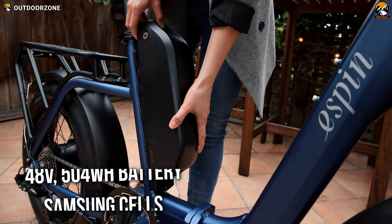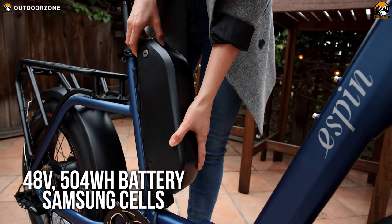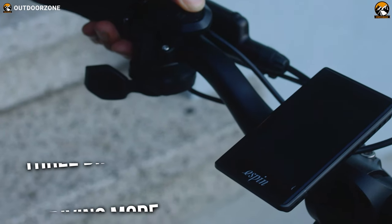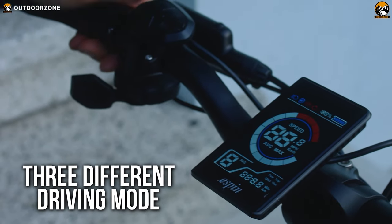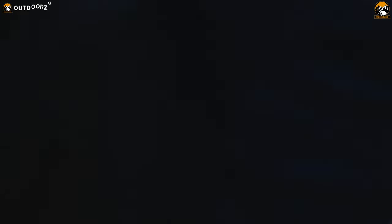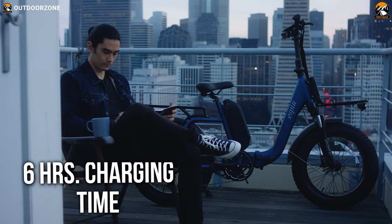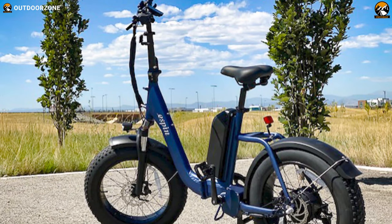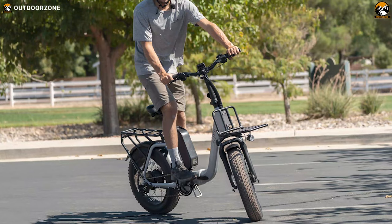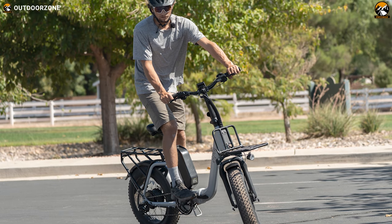The Nesta E-Bike comes with a 48-volt, 504-watt-hour lithium-ion battery with Samsung cells to power up the fantastic motor. Having three different driving modes, you'll be provided with a balanced mileage of 20 to 40 miles according to your usage, and a simple 6-hour charge will make you go all day long without breaking a sweat. To conclude, the Espen Nesta E-Bike comes with balanced power, versatility, and top-of-the-line features to make your ride comfortable no matter how rough the terrain is.